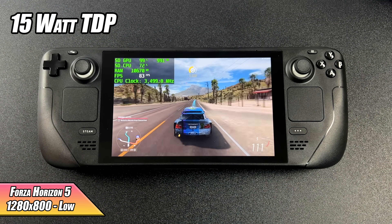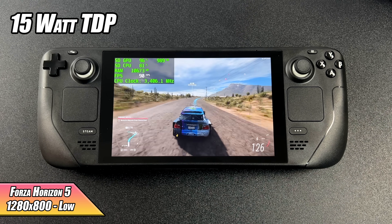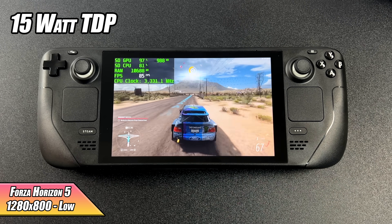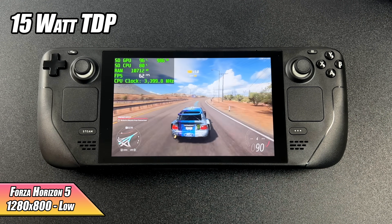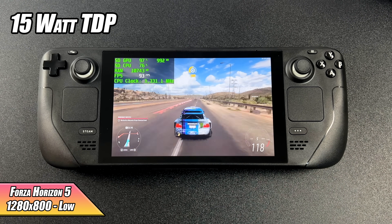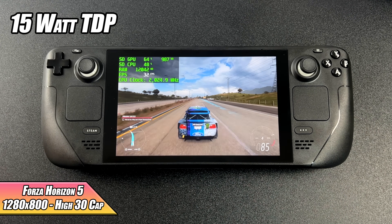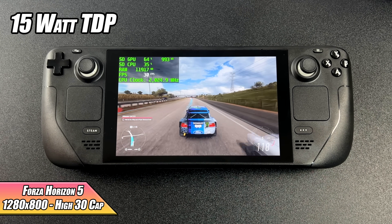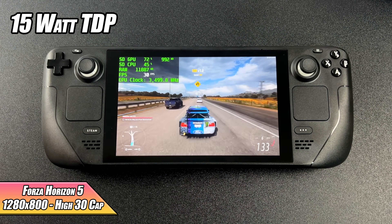Now it's time to move over to gaming on the Steam Deck running Windows. First up is Forza Horizon 5 — using the Game Pass version since I don't own it on Steam. At 1280x800 low settings I'm getting an average of 78 FPS. We have wiggle room to bump up to medium, but high at 60 FPS is a no-go at that 15-watt TDP. That said, high settings with a 30 FPS cap is totally possible and runs at 30 all day.